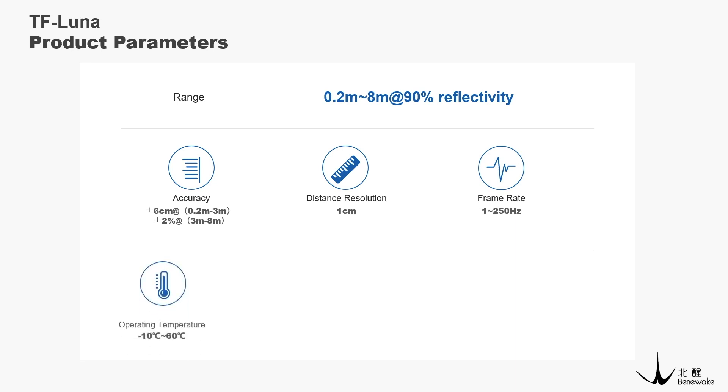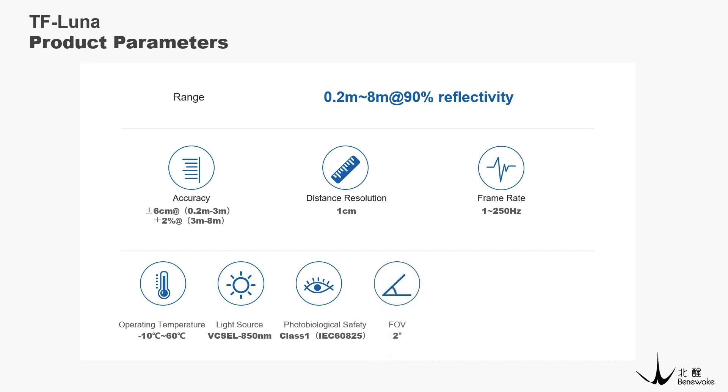The operating temperature range is from minus 10 degrees to 60 degrees Celsius. It uses a vertical cavity surface emitting laser with a wavelength of 850 nanometer infrared as a light source. Photobiological safety meets Class 1 standards. The field of emission of TF Luna is 2 degrees. The peak current is 150 milliamperes, and the communication interface supports both UART and I2C.